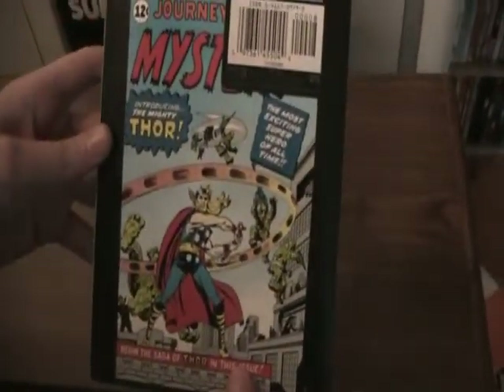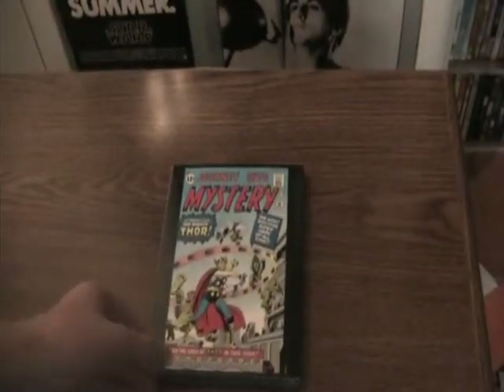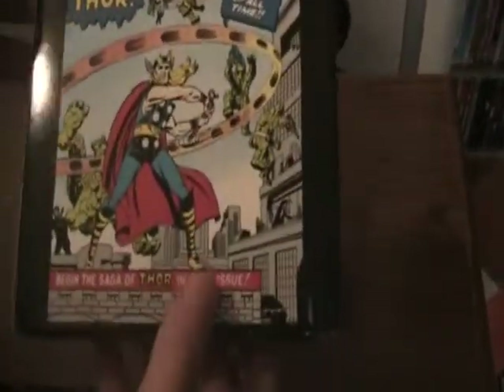And the back is the cover for the first appearance of Thor, and it has this really annoying sticker there which I have to get out. Yeah, much better. Journey into Mystery — actually, that's what it's called. I forgot about that.